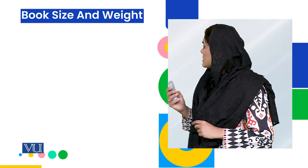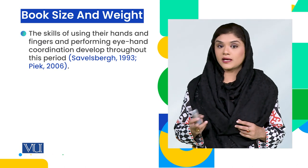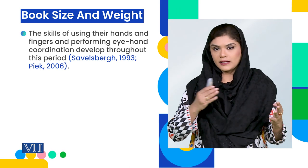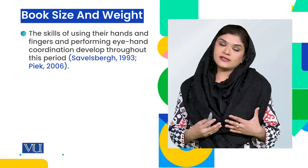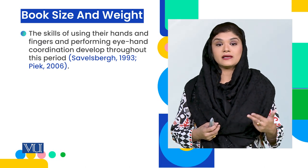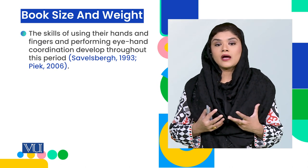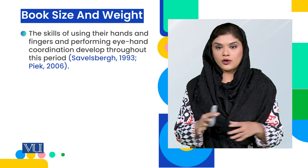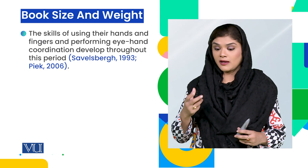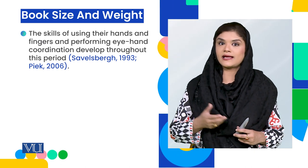The next thing is book size and book weight. We look back to children's developmental stage. In this age — birth to 2 years — the child is physically developing, and hand-eye coordination is now developing in phases. Their coordination is also developing through hand-eye coordination in these developmental phases.